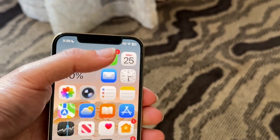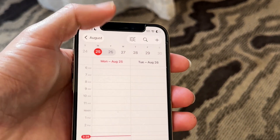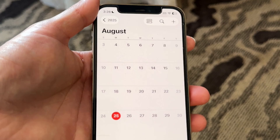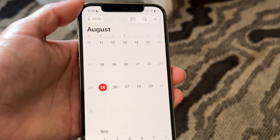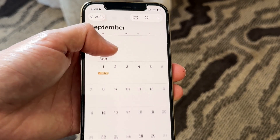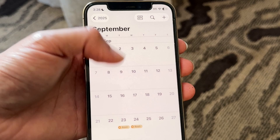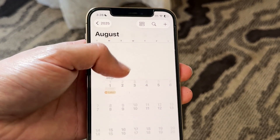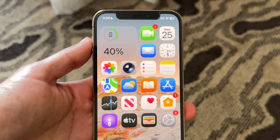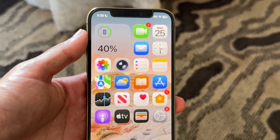If we take a look at the calendar, iOS 26 is coming up to its last version. The betas are probably supposed to be stopping soon, which I'm kind of sad about. Probably the second week of September we're going to be getting iOS 26, so we still have a couple more days. This might be the last beta, or we might be getting some sort of RC or public release version.